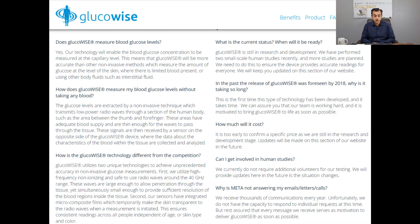Looking at key questions about the product: Does GlucoWise measure blood glucose levels? Yes — the technology will enable blood glucose concentration to be measured at the capillary level, and this will be a registered trademark. How does it measure without taking blood? It uses a non-invasive technique transmitting low-power radio waves through areas of the human body such as the thumb and forefinger — this is where Meta Materials' technology comes in. How is it different from competitors? It utilizes two unique technologies to achieve unprecedented accuracy in non-invasive glucose measurements, using high-frequency, non-ionizing, safe radio waves around the 40 gigahertz range.